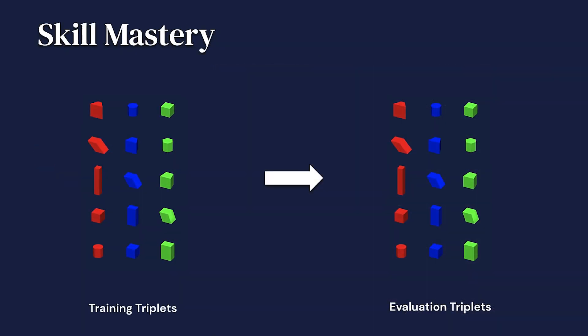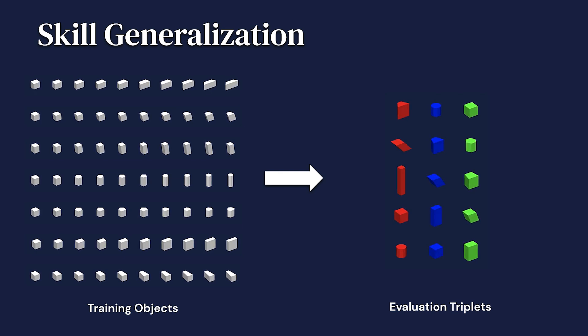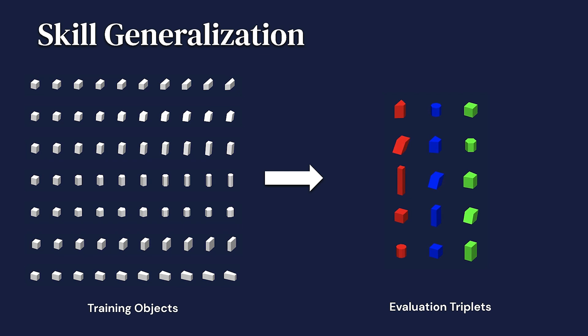We have defined two versions of our task. In the first version, our goal is to learn a single agent that can master stacking all five triplets, so the training and test objects are the same. In the second version, we focus on evaluating skill generalization. Although we use the same five triplets for evaluation, these objects, along with their neighbors in their shape parameter space, are held out during training, which now uses more than a million possible triplets.